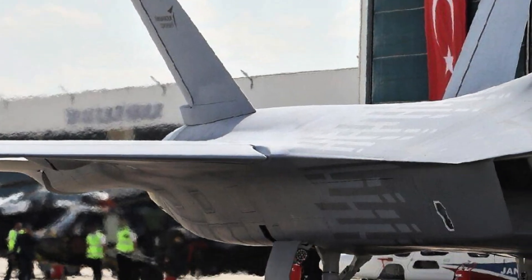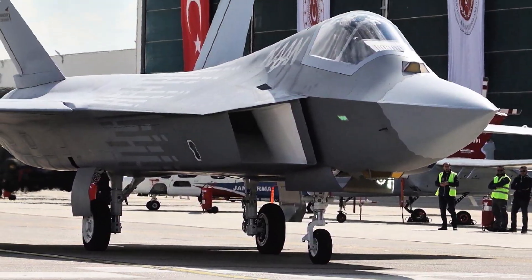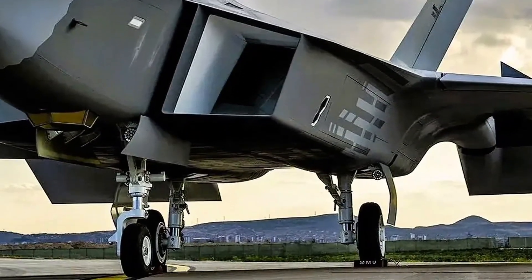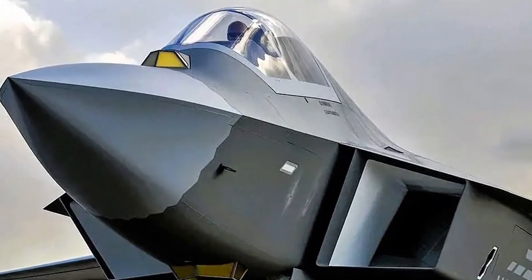Competing directly with Lockheed's YF-22 — which later became the F-22 Raptor — the YF-23 had to prove it could combine stealth, speed, and agility like no other jet before it. At first glance, the YF-23 doesn't look like any other aircraft.